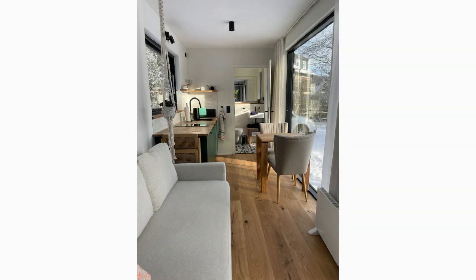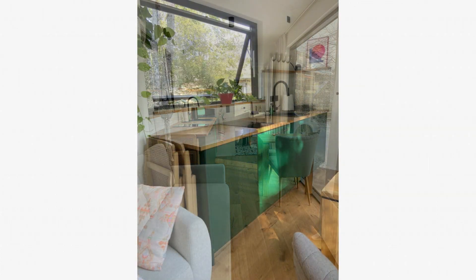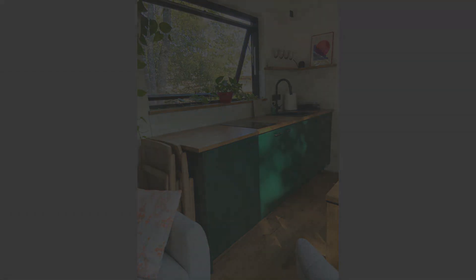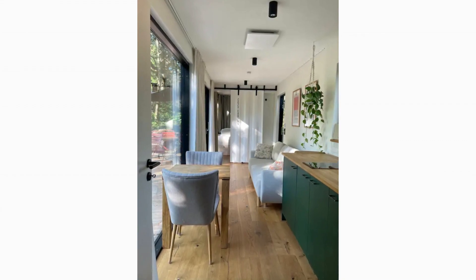Next to the lounge area is a fully fitted kitchen with essential appliances, wooden countertops, enough storage space and large windows for daylighting. It is accompanied by a sleek two-piece dining table.